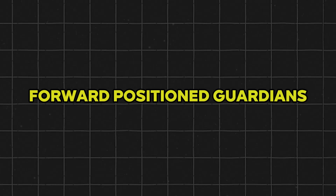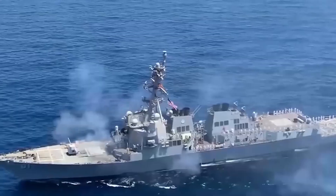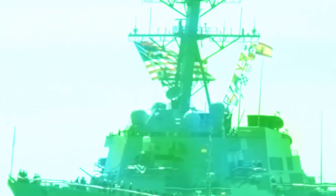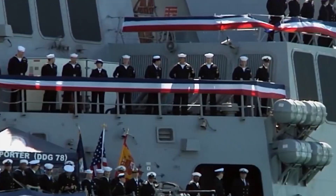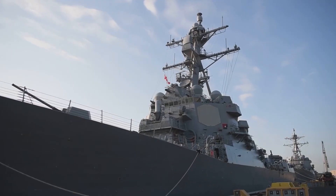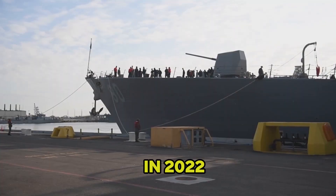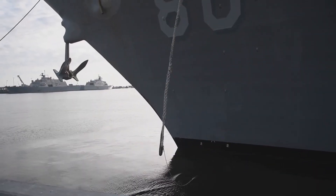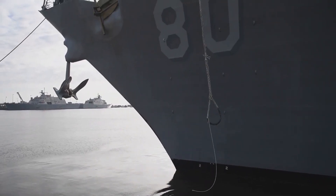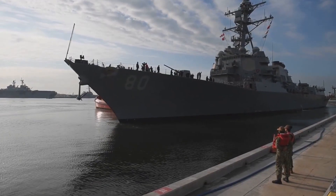To safeguard Europe, four BMD-capable Arleigh Burke destroyers have been based at Rota, Spain since 2014 to 2015. The strategic advantage is clear: stationing ships in European waters cuts transit time, expands coverage, and reduces the total number of ships needed to maintain persistent ballistic missile defense. In 2022, the Biden administration announced plans to expand Rota-based forces to six BMD-capable destroyers, an initiative set to materialize by the mid-2020s.